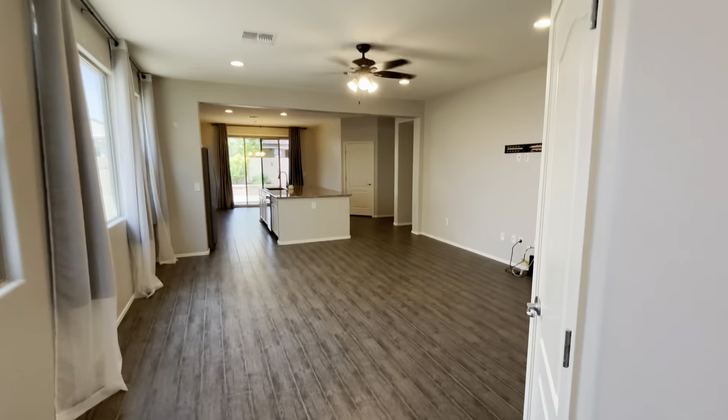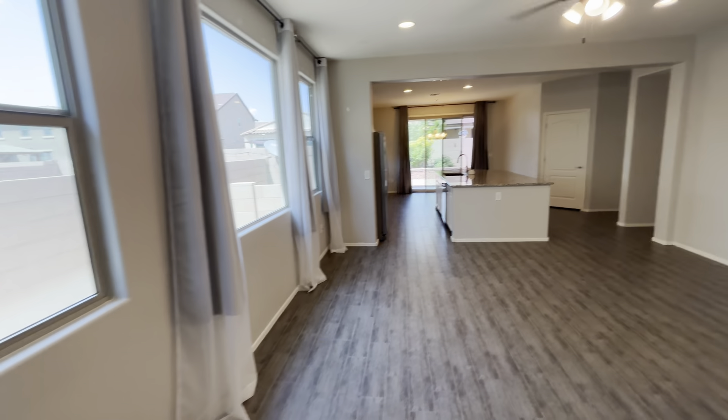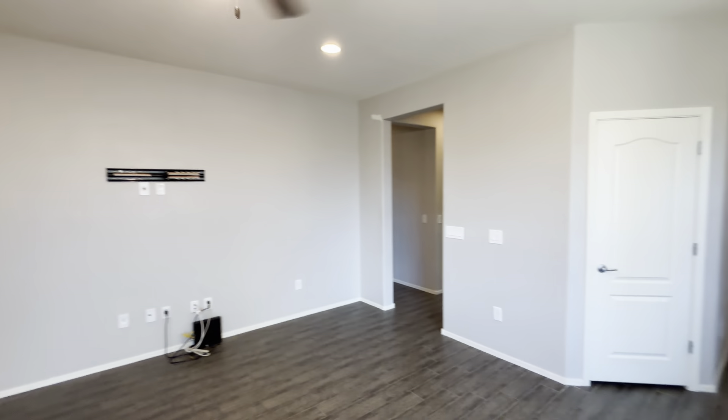Once you enter into the property, you're greeted with a great big open living room space. As you can see, you have some great views out there. We'll kind of pan around and show you this area before we start off to the right.